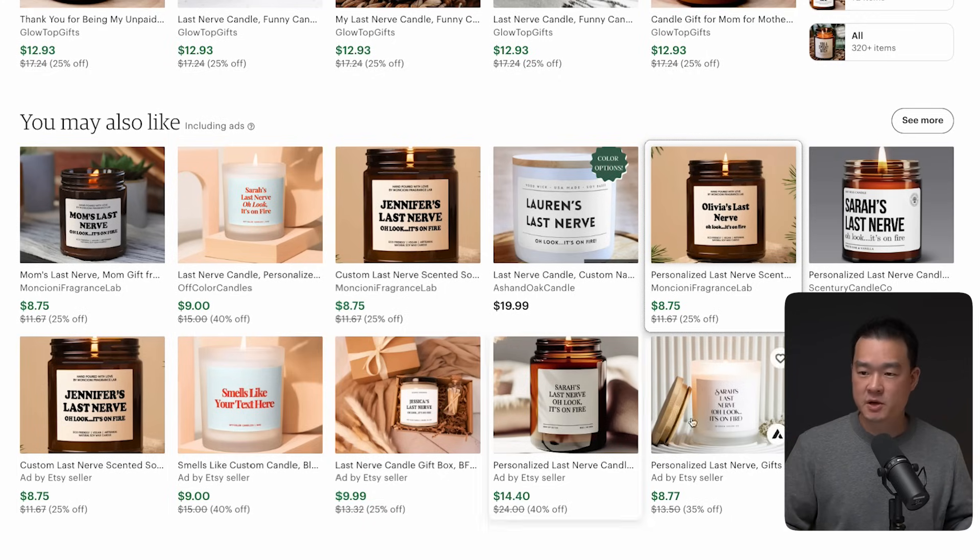A lot of listing images on Etsy are quite boring with just a product shot. People don't want to spend money to hire a model and photographer. But there was a study done that said people are more likely to buy if there's a person holding the product — it's humanizing your product, and it's a kind of social proof as well.